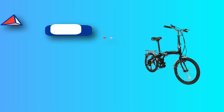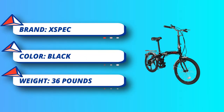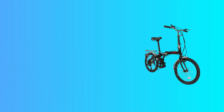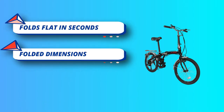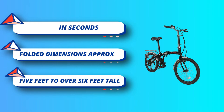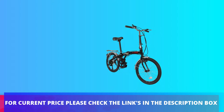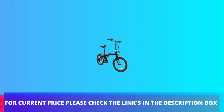Since it folds up small, you can easily toss it in the trunk of your car whenever you need to. You can take your bike wherever you go without the need for bike racks or risking locking it up in public spaces. The X-Spec bike folds neatly in seconds so you can store it in the trunk of your car. For current price, please check the links in the description box.